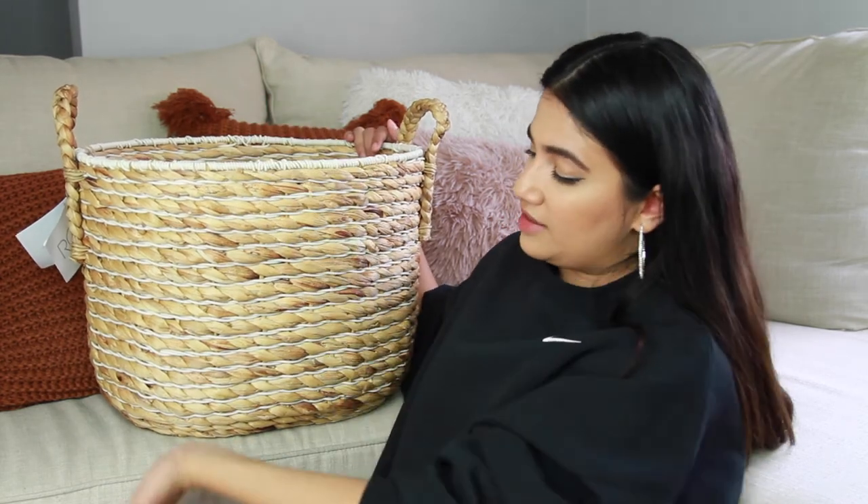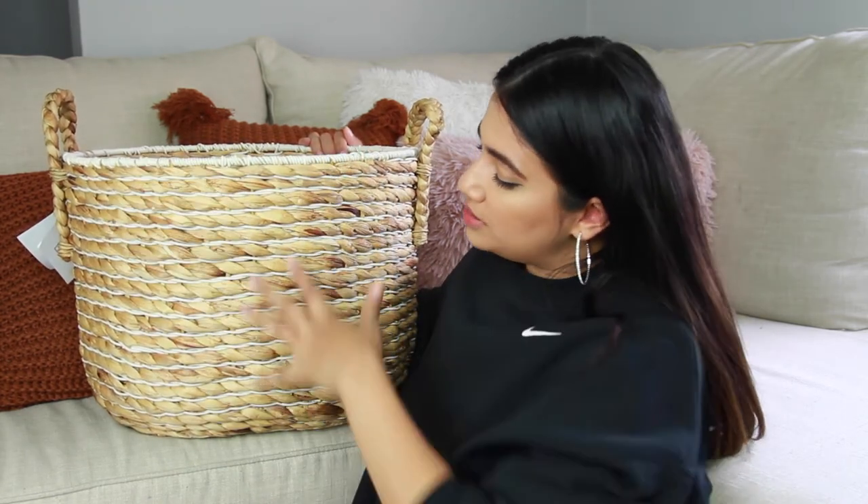The next thing I got was this really big pretty wicker basket for $19.99 at Home Goods. I got it because we have so many throw blankets — I just picked up more from the Nordstrom sale — and I needed a bigger basket. We love having blankets in the fall time, especially cuddled up watching movies. I'm planning on putting a throw blanket in it with half hanging down. I love that it has white detailing at the top and throughout, and it will go perfectly with another basket I already have.